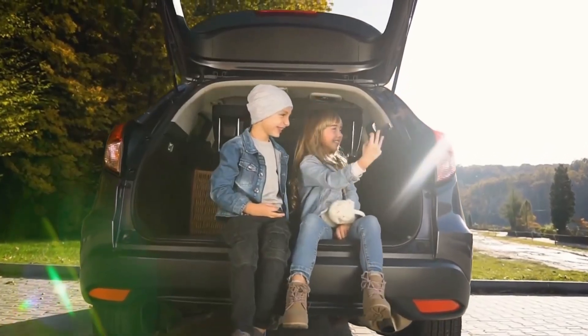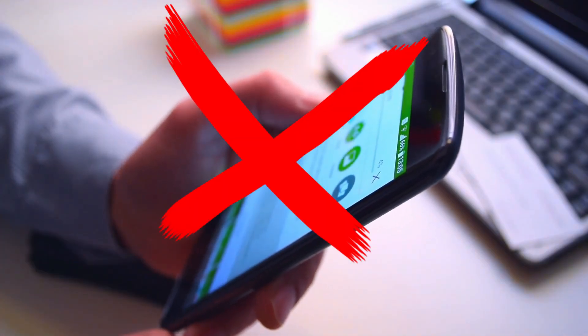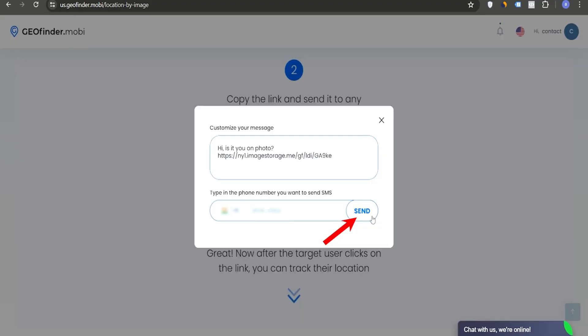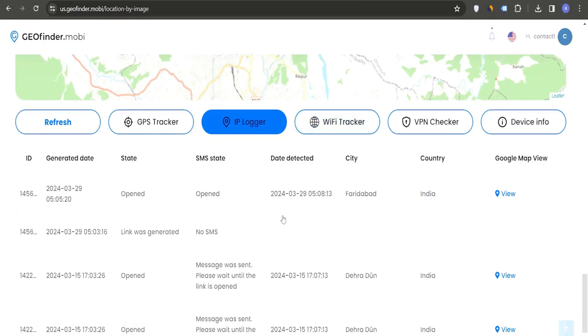First up is Geofinder, a unique online tool that stands out because you don't need to install anything on your child's phone — no installation needed. Here's how it works: just upload a photo or image link, customize the message to make it engaging enough so your child clicks on it, enter their phone number, and it will send them a clickable link. The moment they click it, their real-time location is sent to you.